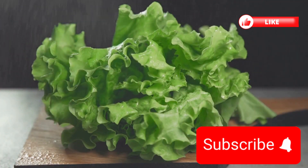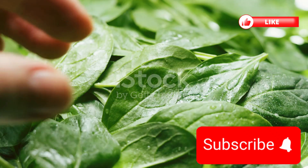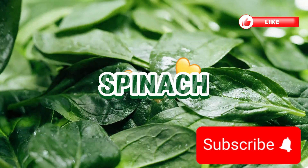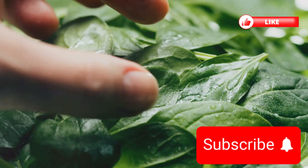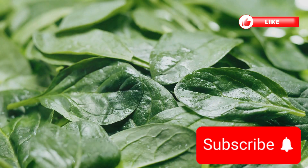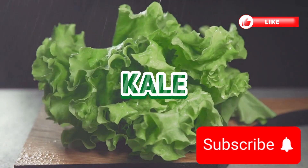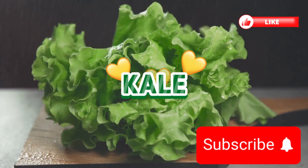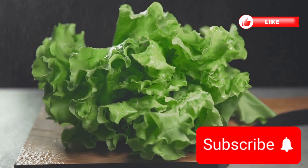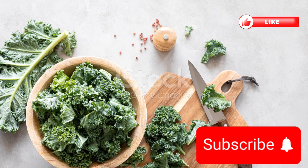Now let's root for the veggies that keep your body thriving. First on our list is spinach. This leafy green superhero is not just for Popeye — it's incredibly high in potassium and magnesium, making it a powerhouse for your muscle function and nerve health. Next, we have kale. Often dubbed as one of the healthiest foods on the planet, kale is dense with nutrients, packed with vitamins and brimming with essential minerals. It's a true stalwart in the garden of health.